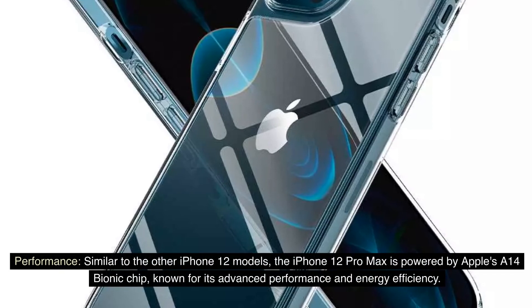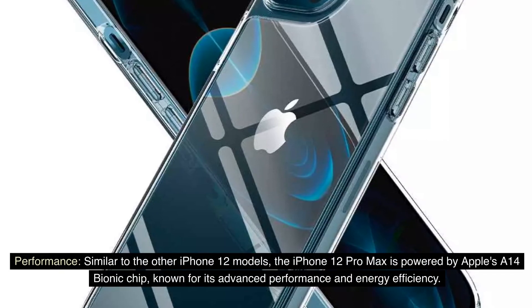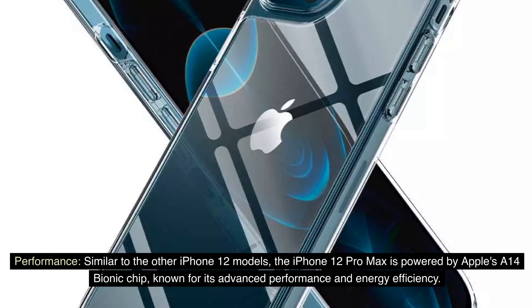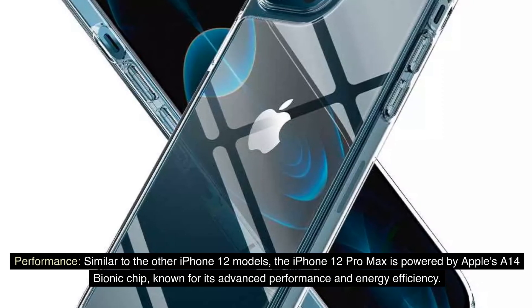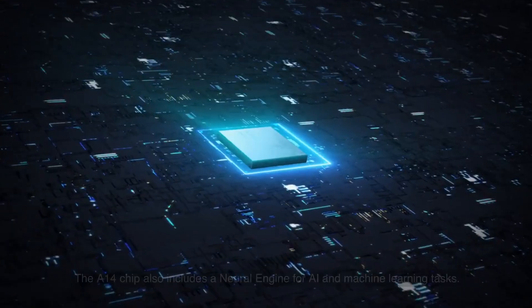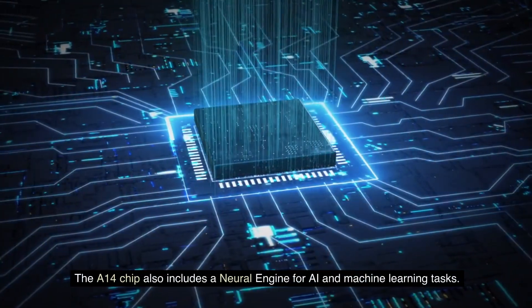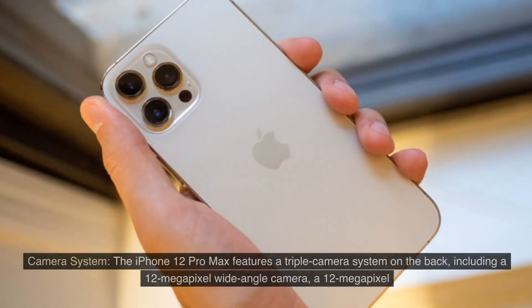Performance: Similar to the other iPhone 12 models, the iPhone 12 Pro Max is powered by Apple's A14 Bionic chip, known for its advanced performance and energy efficiency. The A14 chip also includes a neural engine for AI and machine learning tasks.